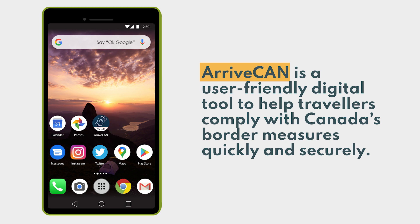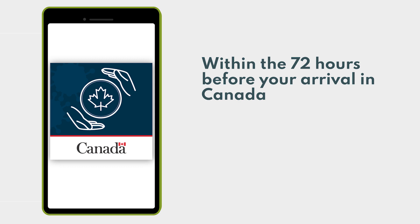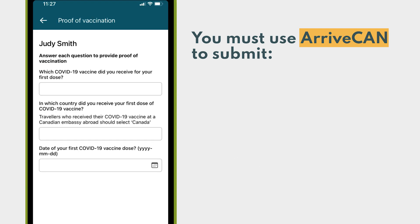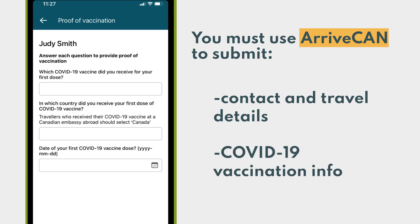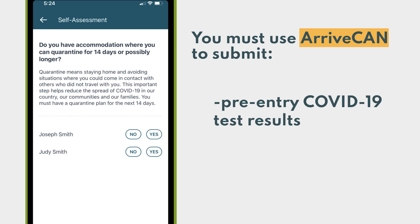It is available as a mobile app or by signing in online. Within the 72 hours before your arrival in Canada, or before boarding a cruise ship destined for Canada, you must use ArriveCan to submit your contact and travel details, including where you've been and where you're going, your COVID-19 vaccination information, your pre-entry COVID-19 test results, and your quarantine plan.